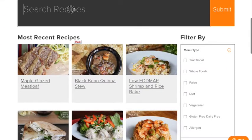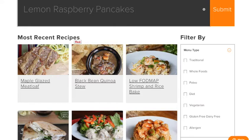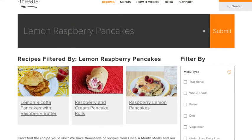Let's say you saw some pancakes on our Facebook page. Go ahead and type in the gray search bar what you're looking for and the results will pop up. Here you can see we have three that fit that criteria.